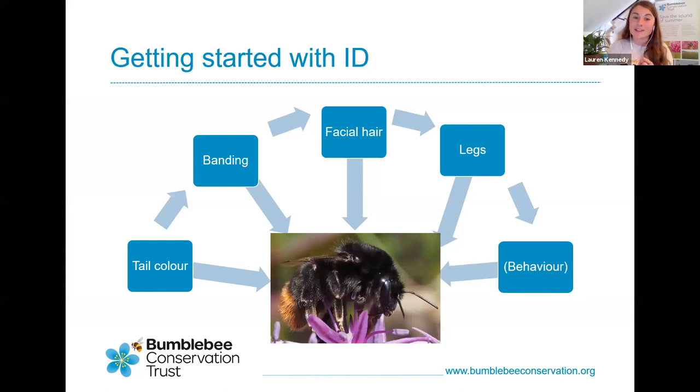Behaviour can also help identify whether you've got a queen, worker, or male. Early in the season, nest-searching queens do a low flying behaviour over the ground, investigating nooks and crannies. Workers are very quick and diligent, going from flower to flower rapidly then back to the nest. Males are more relaxed — they don't collect food for the nest, so you'll sometimes see them having a little relax on a flower, making great models for photography. They also patrol and create a territory, flying around looking for queens.